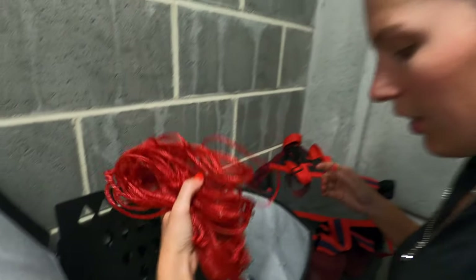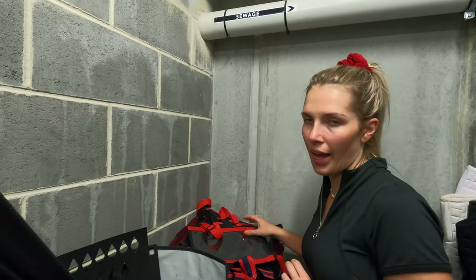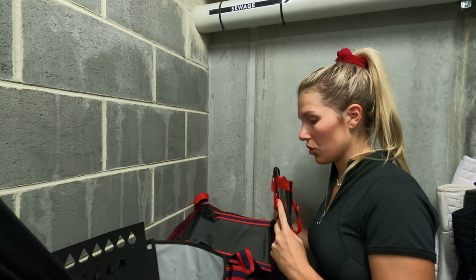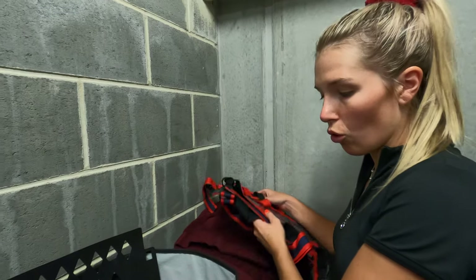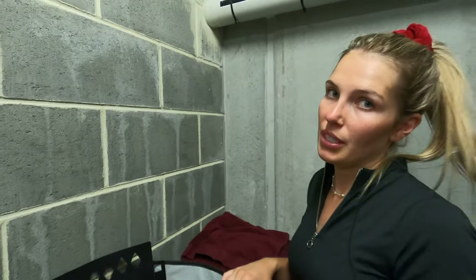This is currently my competition box, which I don't use too much because most of my competition gear I actually keep upstairs in my apartment. This is just a couple of other bits and bobs, and all my massive bag sets that I take travelling are all upstairs as well.